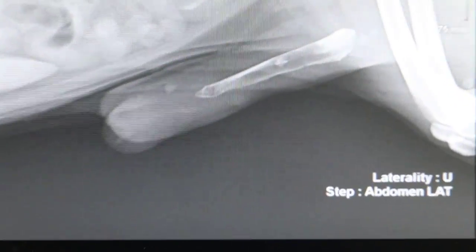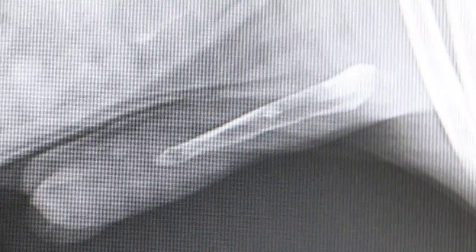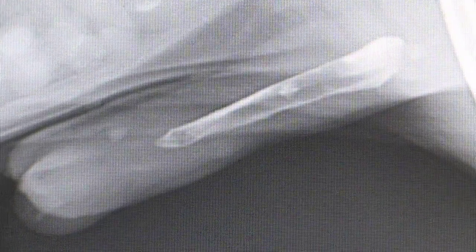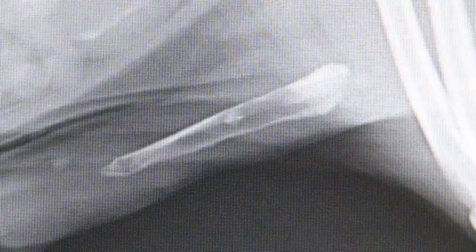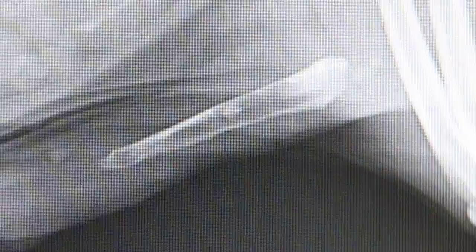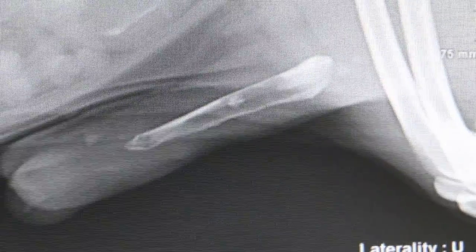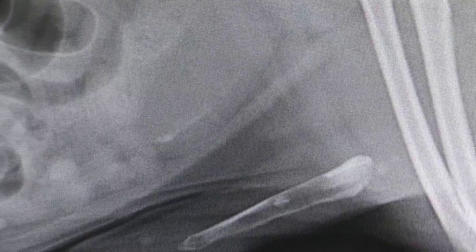Now 2 years later, the dog came in on a Good Friday — it was yesterday — with difficulty in peeing, and I asked for an x-ray to be done. The x-ray shows that there were stones in the os penis and 2 more behind. The bladder also seems to have some small stones as well, as you can see on the upper part of the x-ray.